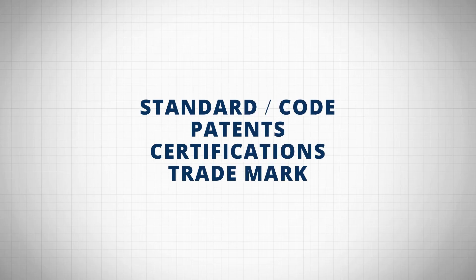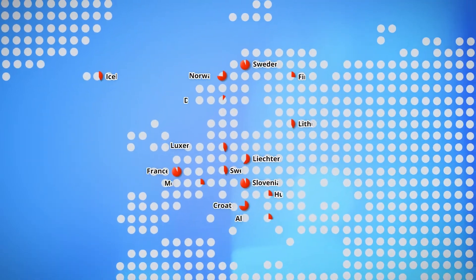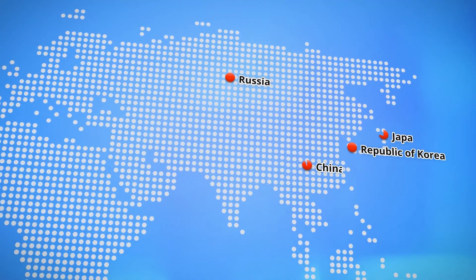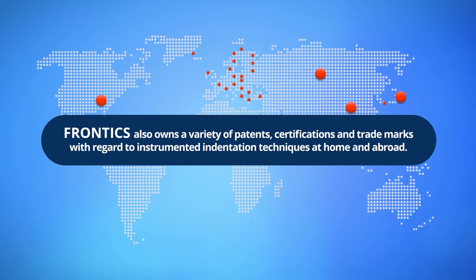Frontex, based on superior R&D power, has enacted standards and codes and owned various patents and trademarks. Such patents and trademarks have been registered in USA, China, Japan, Russia, and Europe, also besides in Korea, which will be further expanded in the coming days thanks to our continuous efforts.